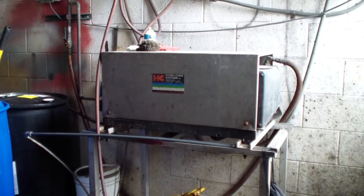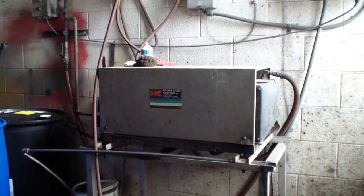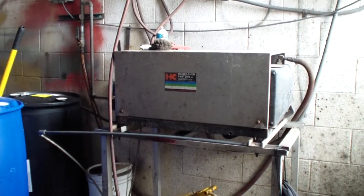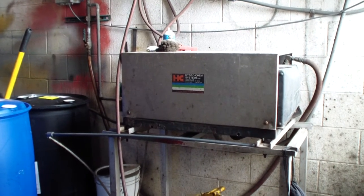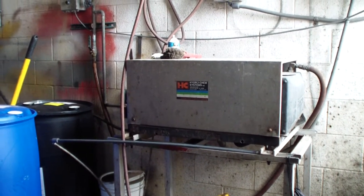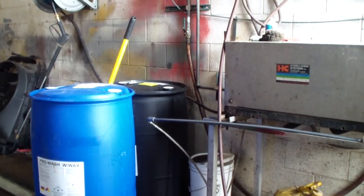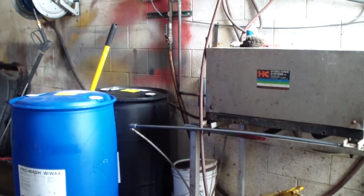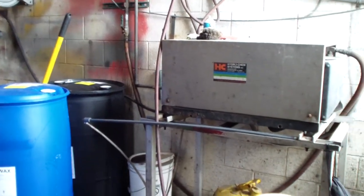We can handle any of your cleaning needs depending on your budget and requirements. To get a hold of us, contact our sales team at 1-800-666-1992. You can also email us at sales@hcsclean.com, and visit our website at hcsclean.com. Thank you.